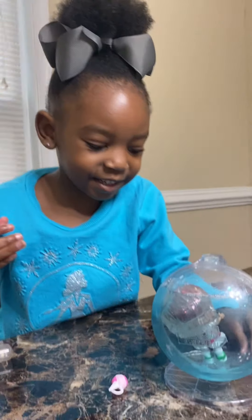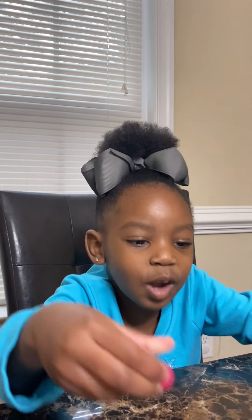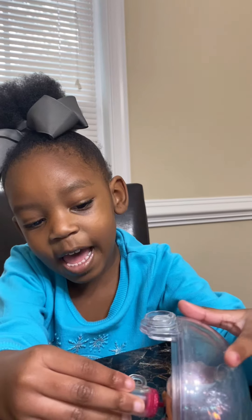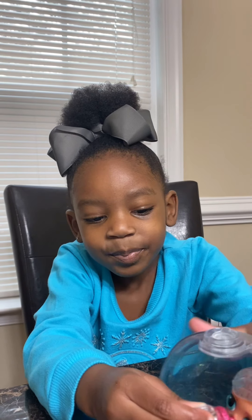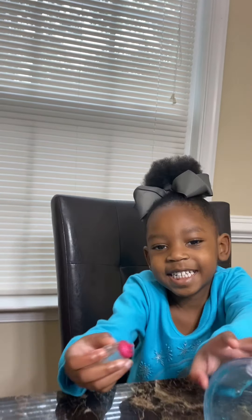Bubble gum is so pretty. It has pink. Hit like and subscribe to my channel. Bye. Bye.